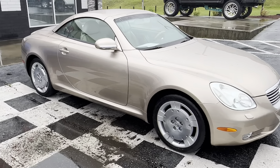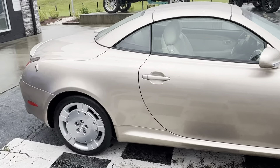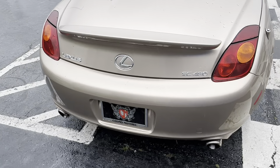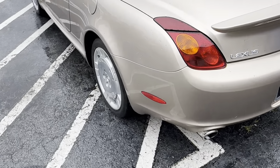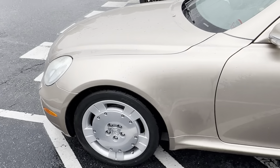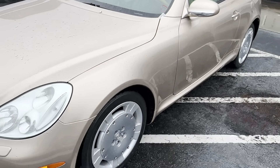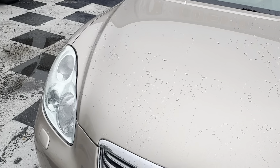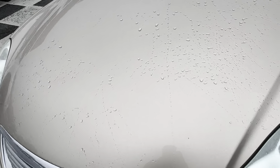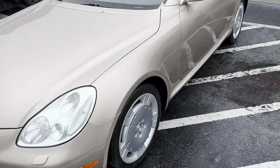Here's our beautiful 02 SC430. It's raining but I figured I'd still get you a nice little video of it. Do a nice distance walk around, show you how clean it is. I'm not seeing any kind of major scratches or dents anywhere on it to be honest with you. One little spot right here I see — I can actually have that touched up for you. Honestly, this is a beautiful car.